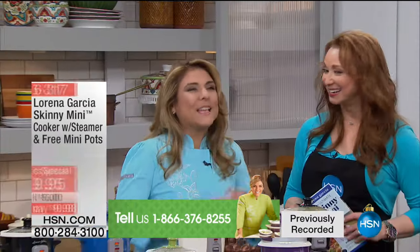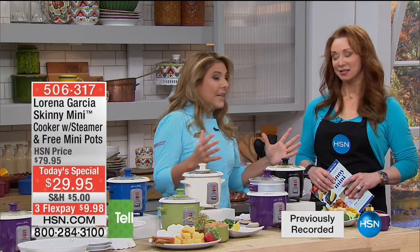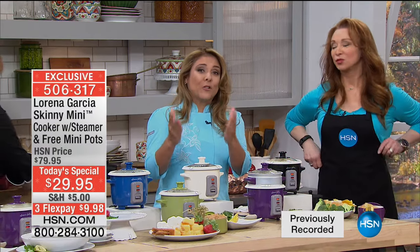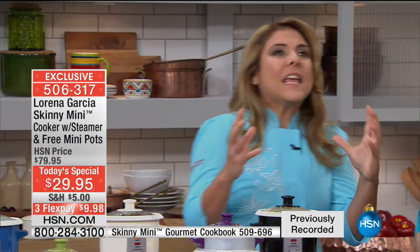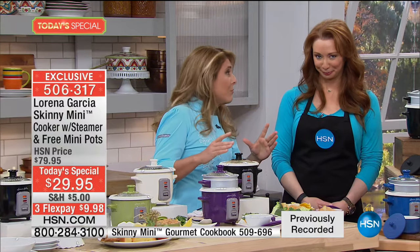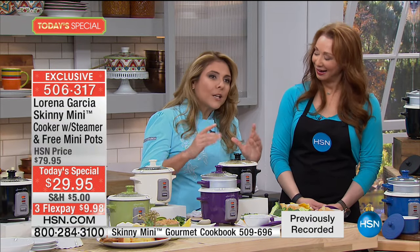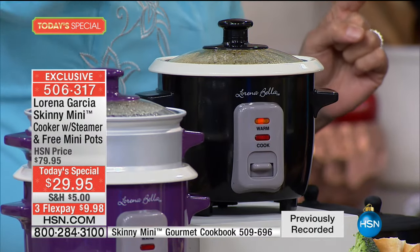I'm so well and so excited to be here — my last appearance of the year. This is a present that is the best present you can have for yourself and for your loved ones. When somebody asks me, 'Lorena, what is that thing in the kitchen you cannot live without?' — it's the Skinny Mini. I use it every day. I actually have three going on in my house at all times, because it does it all with the push of one button.